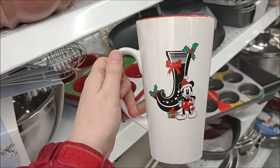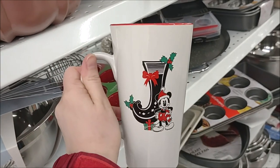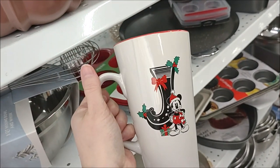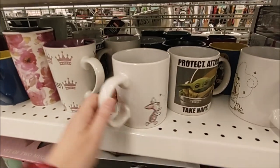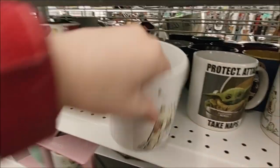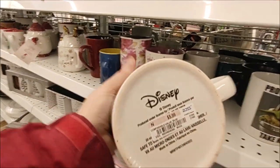A Mickey initial latte mug with the letter J on it for $4.99 — red inside, it is ceramic. A couple of mugs: here is Winnie the Pooh and Piglet. It's a good size mug, 20 ounces, for $5.99.